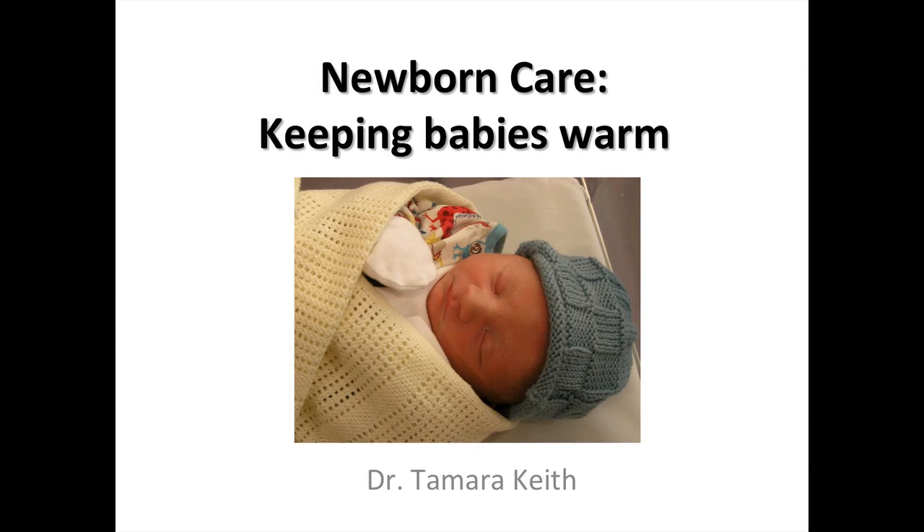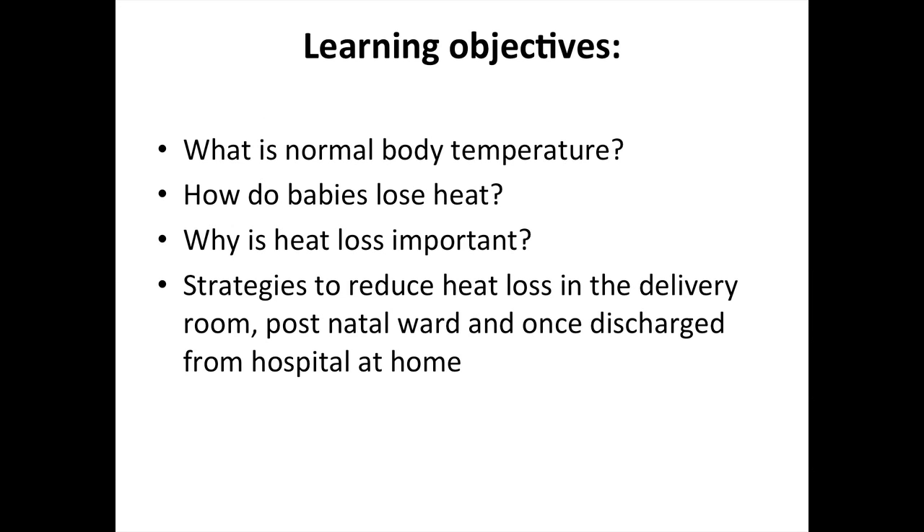My name is Tamara Keith and I'm a paediatrician in London, here to talk about newborn care and keeping babies warm. The learning objectives include: what is the normal body temperature, how do babies lose heat, why is heat loss important, and strategies to reduce heat loss in the delivery room, postnatal ward, and once the baby is discharged home. This talk is aimed at medical, nursing, and midwifery students.